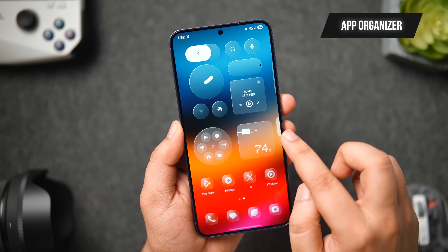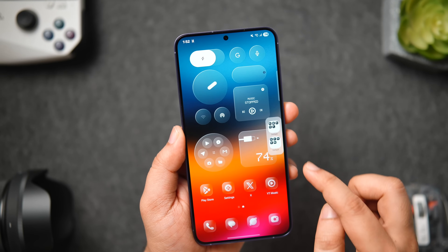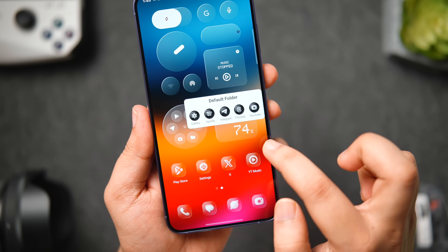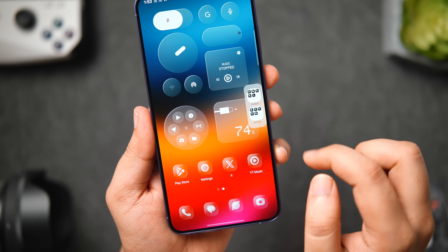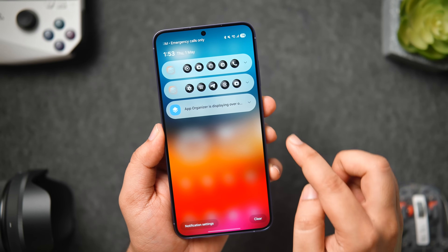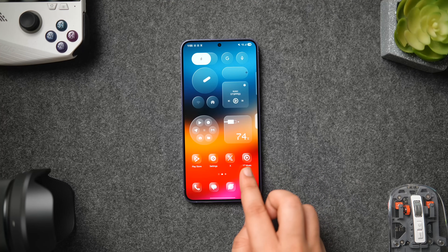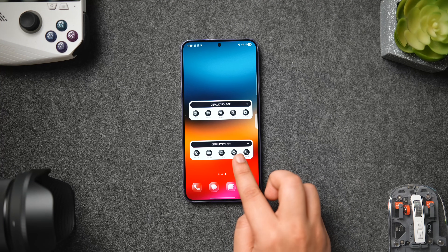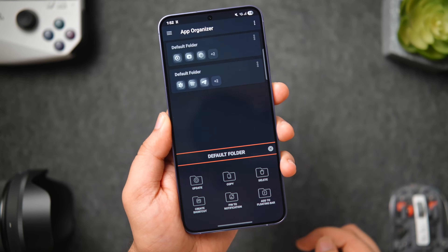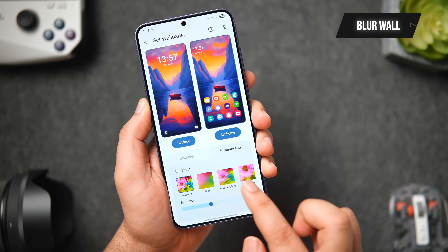At number six we have App Organizer — a simple yet useful application that helps you organize all your favorite apps so you can quickly access them without making your home screen look cluttered. You can add different folders to the sidebar and access apps with just one swipe from anywhere on the screen, pin your favorite apps to the notification panel, or place widgets on your home screen that show a list of apps in a folder. It's a free app that provides multiple ways to organize and access your applications quickly.